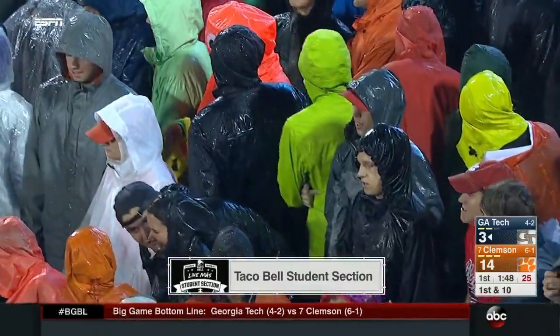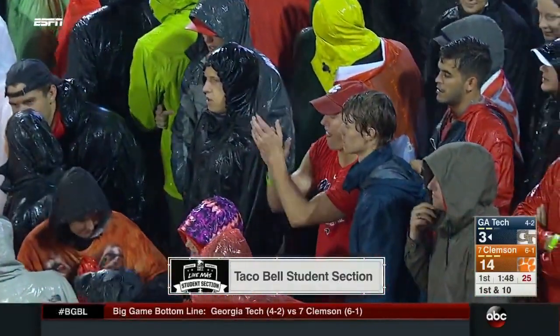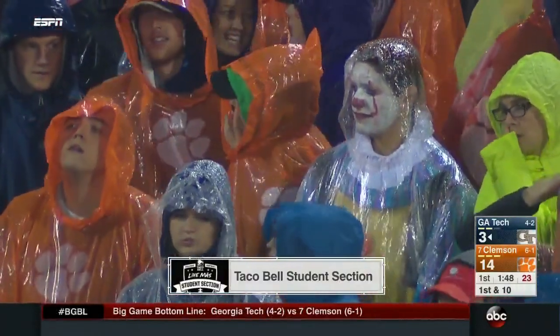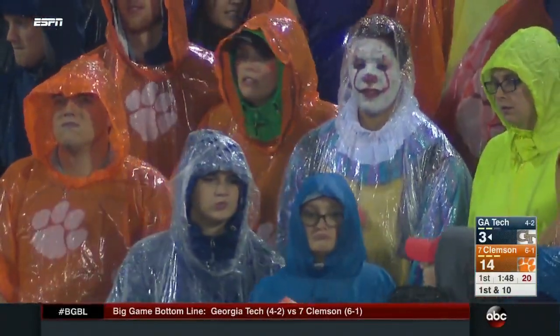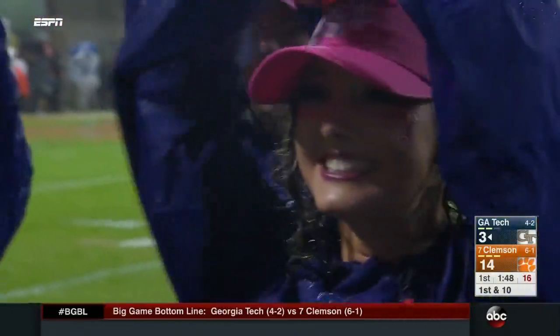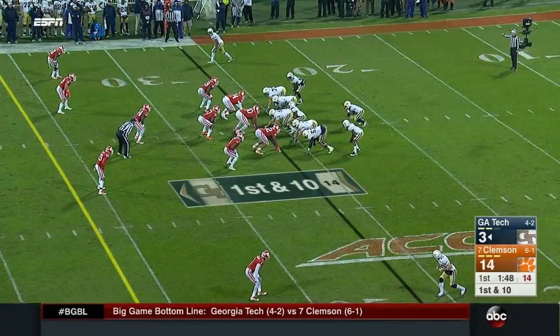It's the soggy Taco Bell student section — a proud partner of the college football playoff. The tailgating was kind of disruptive, but the student section will bring it strong — Halloween costumes tonight. It gets to a point when it rains so much and so hard, you're just like, all right, we're wet — enjoy the game.